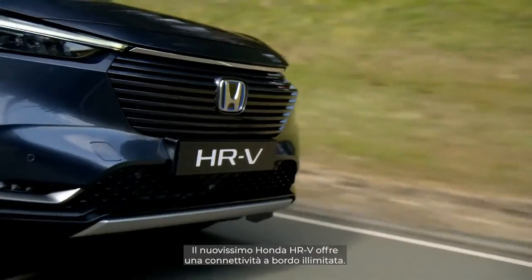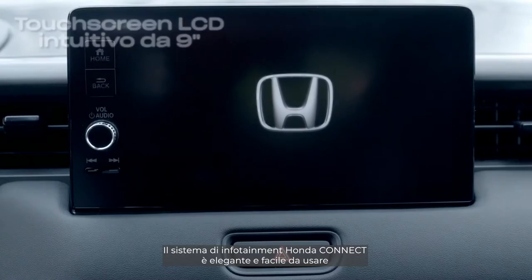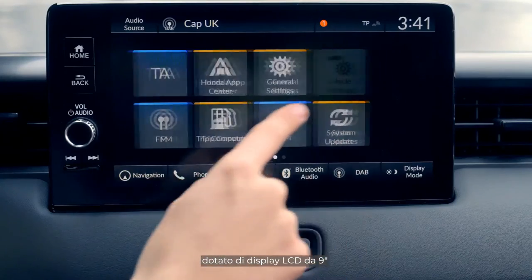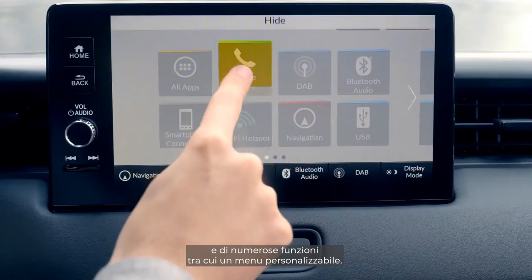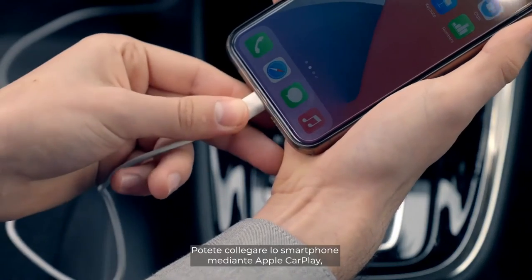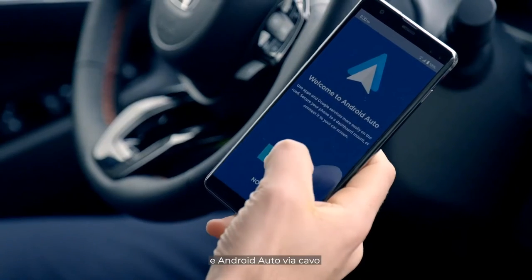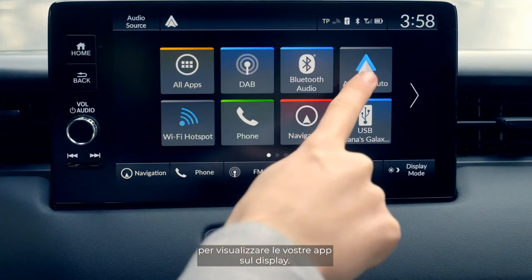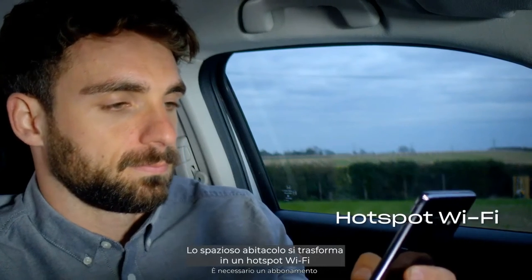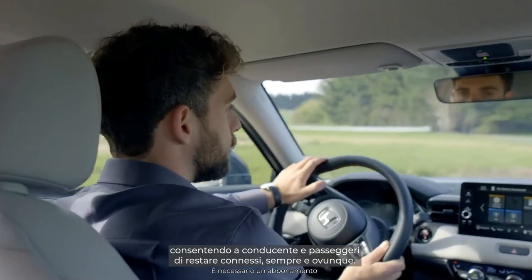The all-new Honda HR-V provides seamless in-car connectivity. The Honda Connect infotainment system is stylish and user-friendly, with a 9-inch LCD screen and a variety of features including a customisable menu. You can connect your smartphone via Apple CarPlay through Bluetooth, Wi-Fi, or cable, and Android Auto through a cable to see your apps displayed on the screen. The spacious cabin doubles as a Wi-Fi hotspot, so you and your passengers can stay connected wherever you go.